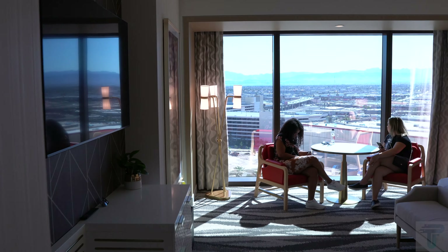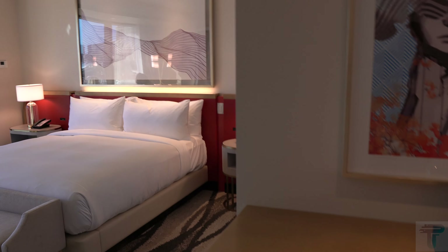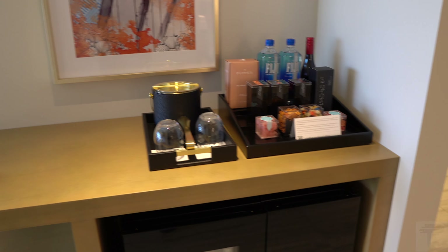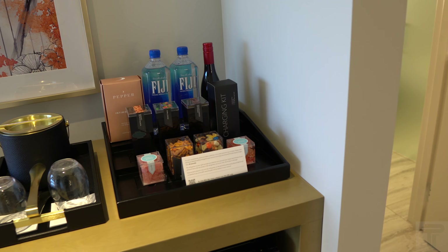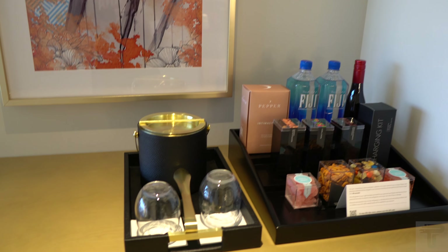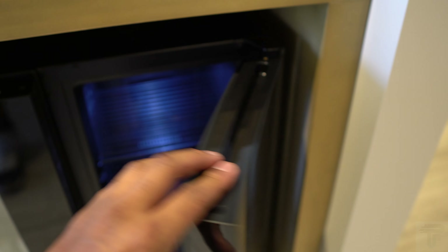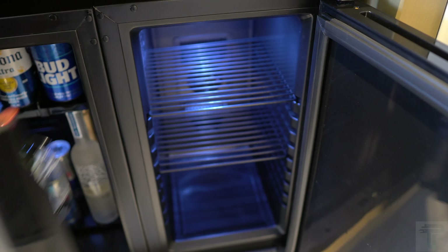Leaving the bathroom, we'll make our way into the main part of the room. This is a very nice design king room. Starting on this side, this is your mini bar — you have the option to purchase snacks and entertainment items. I promise you most of you won't be doing that. This is your ice bucket and cups, and I'll put a clip showing how much the pricing is for all these items.